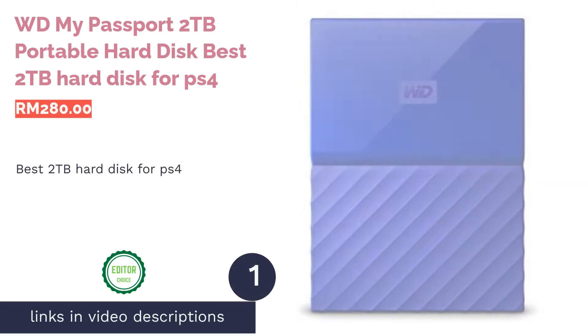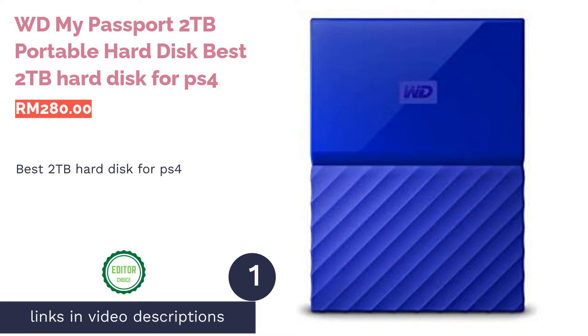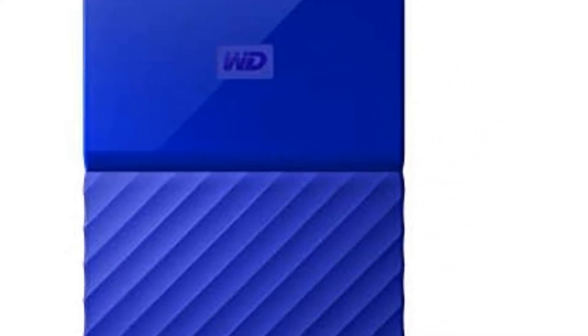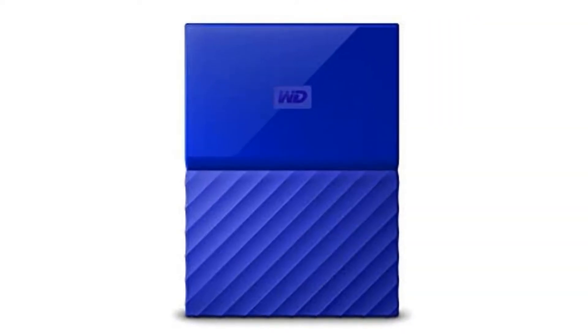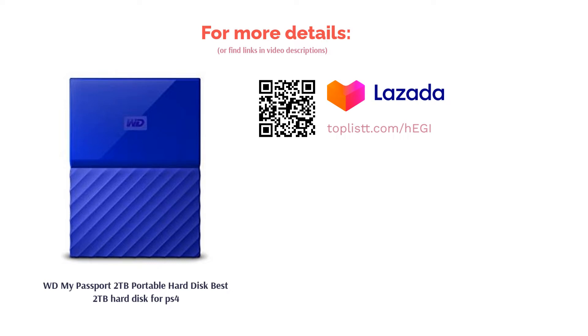The first product on our list is the WD My Passport 2TB Portable Hard Disk — best 2TB hard disk for PS4. With the plethora of games made available for the PlayStation, the built-in storage drive on the PS4 just isn't going to cut it. That's where the budget-friendly WD My Passport comes in. Design-wise, it is stylized to look a lot like the PS4 console, making it a fitting addition to your PlayStation gaming rig. More importantly, with its USB 3.0 compatibility, the transfer of games and files to and from the drive is speedy.